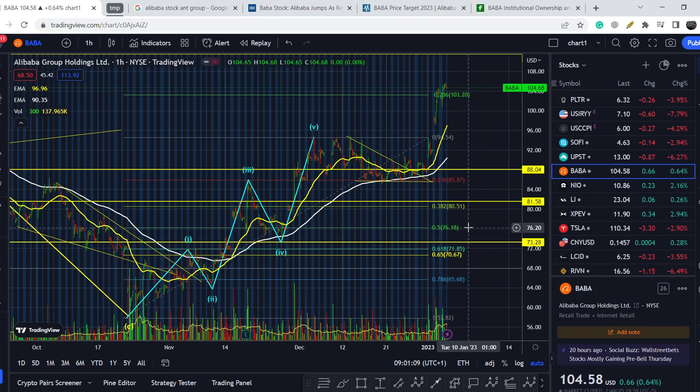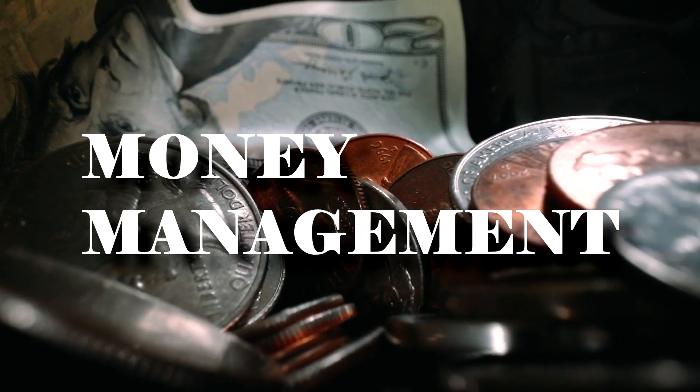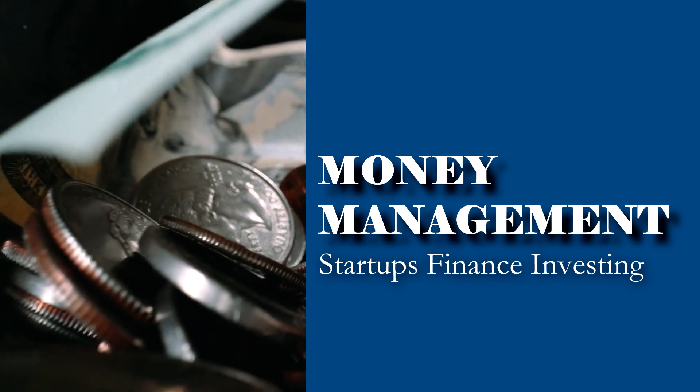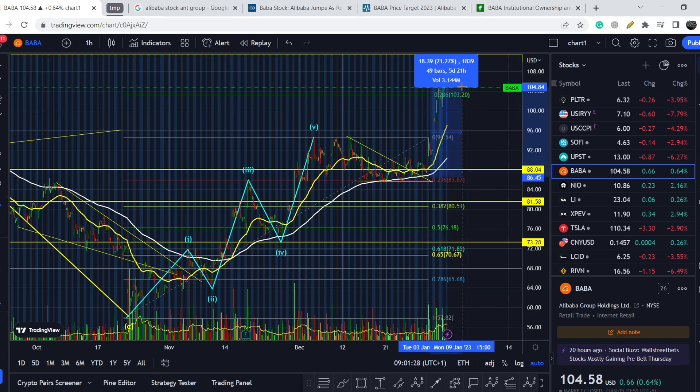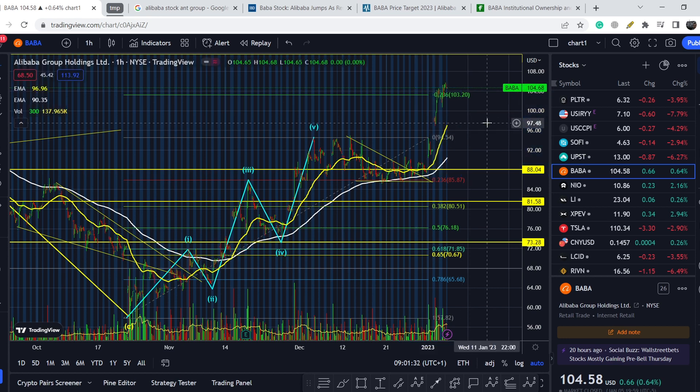Welcome to the Money Management channel. My name is Andrey and today I'm going to be doing an update on BABA stock. In today's video I will show you where we are on the price chart and how we got there. Then we'll continue with the fundamental news and I will show you why we have this massive breakout to the upside. At the end of the video I will share my technical analysis and several bullish signs from the bigger picture on monthly and weekly time frames. Let's start with the price chart.